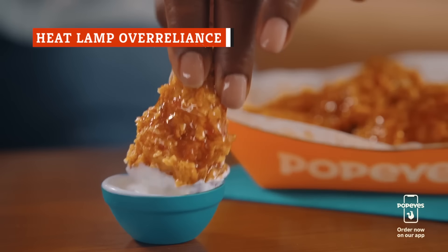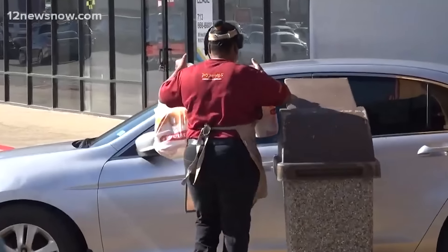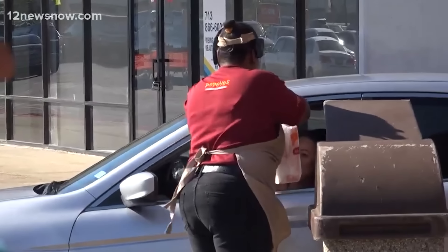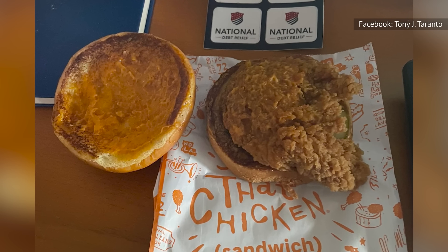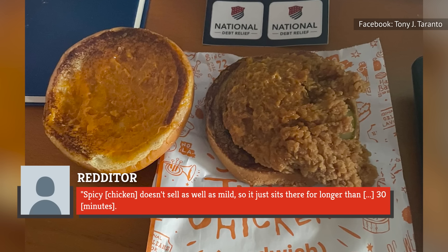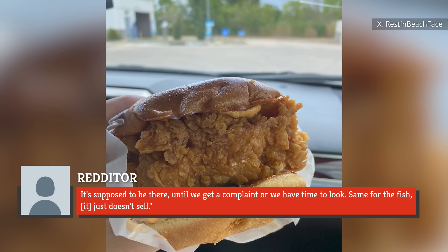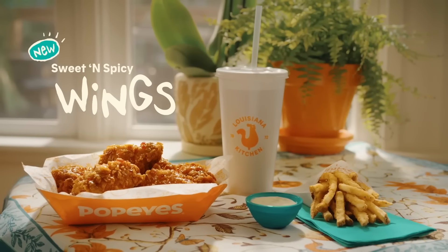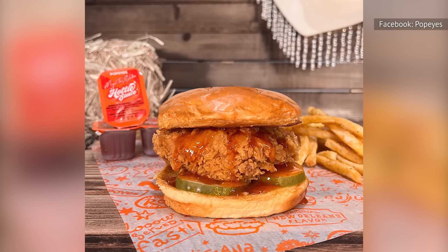Not all of Popeyes' menu items sell quickly and consistently. Nevertheless, the chain still makes a habit of cooking them ahead of time and putting them under the heat lamp in anticipation of customers eventually ordering them. Alas, they're not always exactly fresh in this scenario. As one person claiming to be a Popeyes employee revealed on Reddit, spicy chicken doesn't sell as well as mild, so it just sits there for longer than 30 minutes. Same for the fish — it just doesn't sell. This practice varies by location, though. Spicy chicken is particularly popular in New Orleans, but if you live in an area where people don't like spicy food as much, it might be one of the slower-selling, and therefore less fresh, items available.